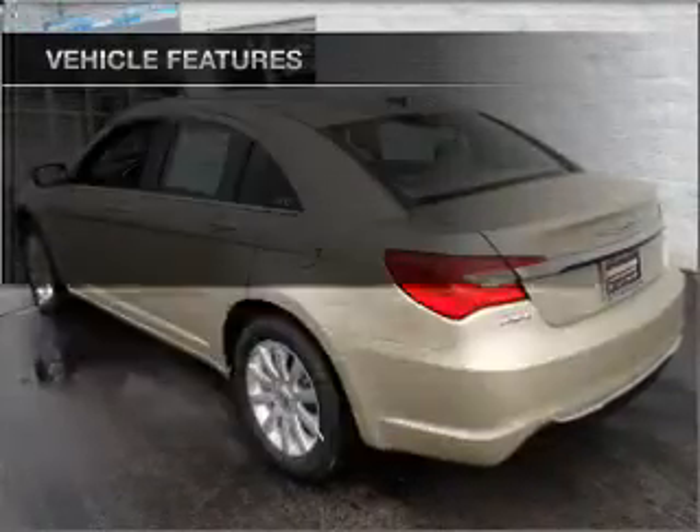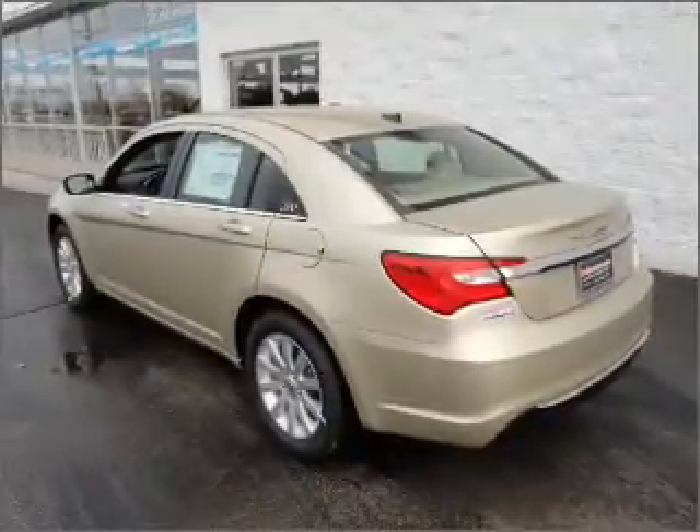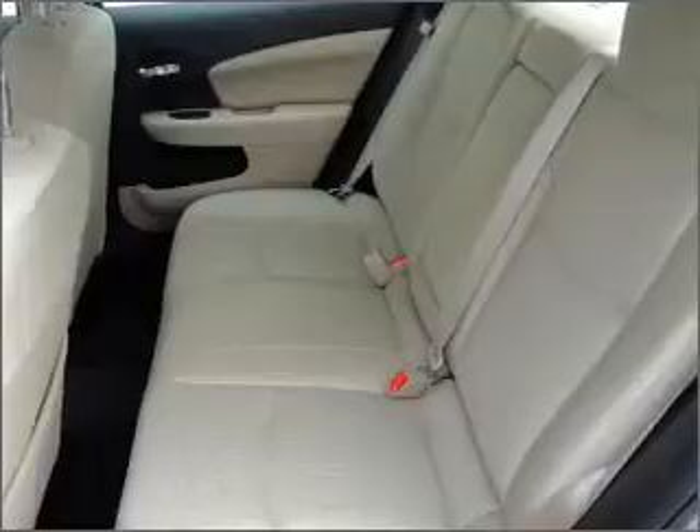Power door locks, power windows, power steering, cruise control, power mirrors, an alarm system, and an AM/FM stereo with a CD player.